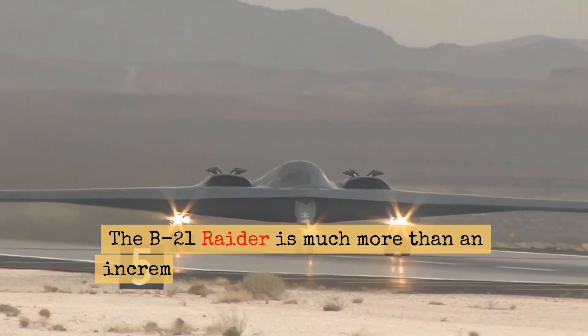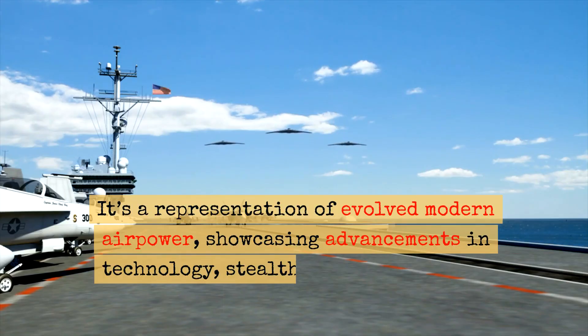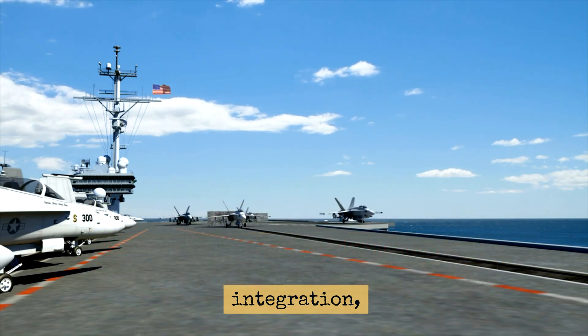Conclusion: The B-21 Raider is much more than an incremental improvement over the B-2 Spirit. It's a representation of evolved modern airpower, showcasing advancements in technology, stealth, adaptability, and integration.